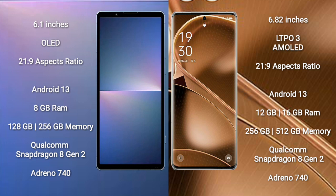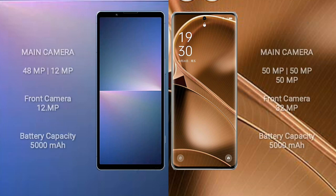The Sony Xperia 5 Mark 5 comes with 8GB RAM and 128GB or 256GB internal storage, powered by the Qualcomm Snapdragon 8 Gen 2 processor and Adreno 740 GPU. The Oppo Find X6 Pro comes with 12GB or 16GB RAM and 256GB internal storage, also powered by the Qualcomm Snapdragon 8 Gen 2 processor and Adreno 740 GPU.